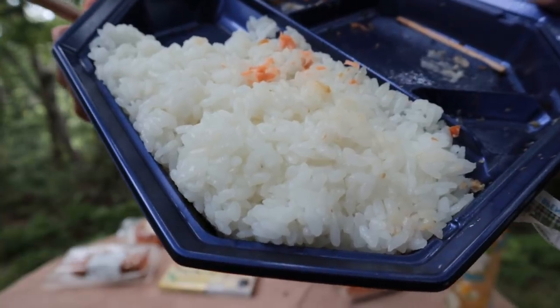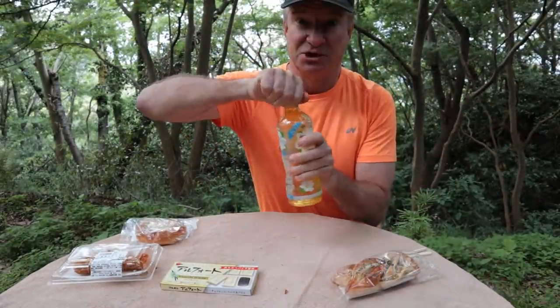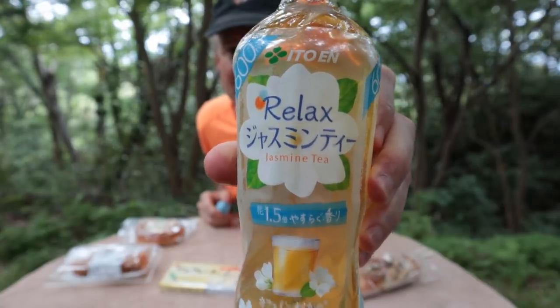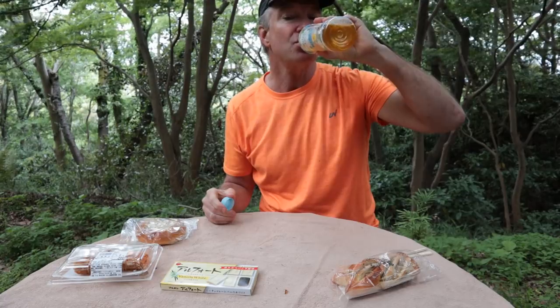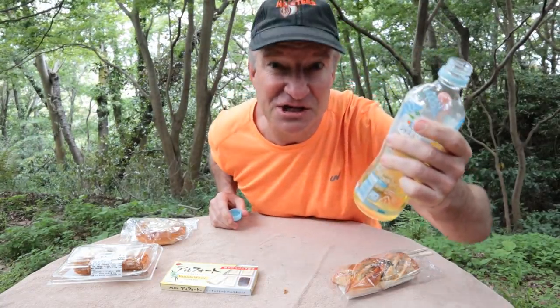I think I'll save the rice for later because I'm going to have Thai red curry for dinner tonight. To drink, we've got jasmine tea. It says relax with jasmine tea. Oh, that's delicious. Tastes like dishwashing liquid.